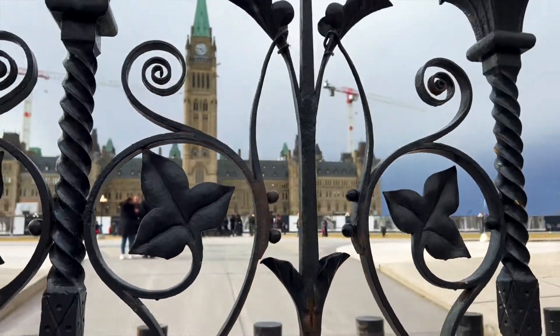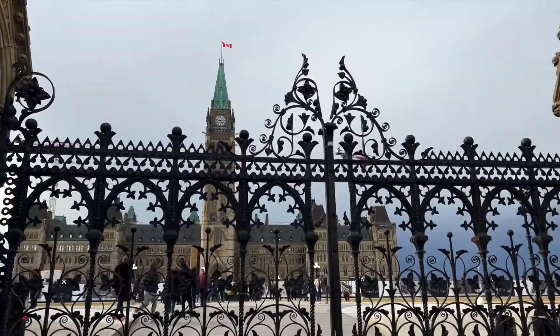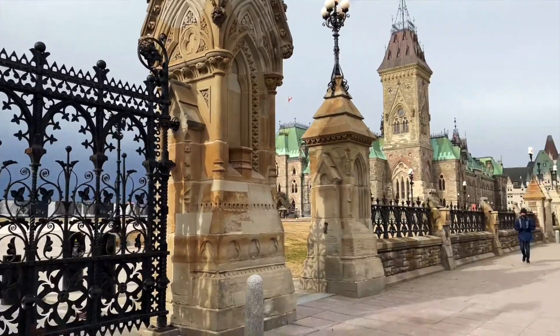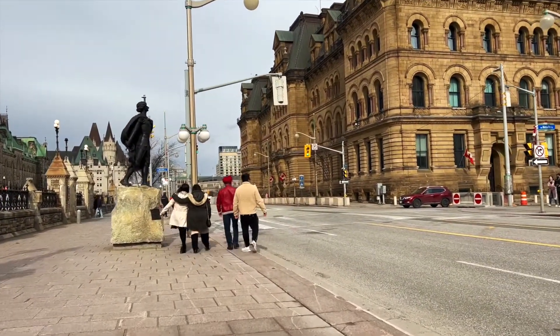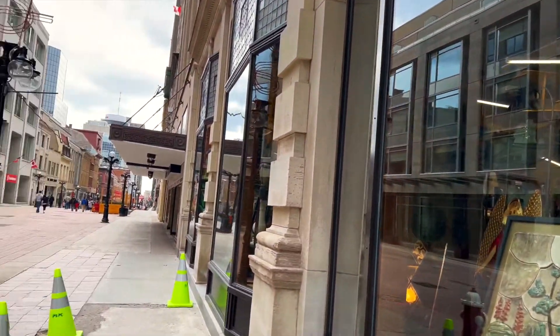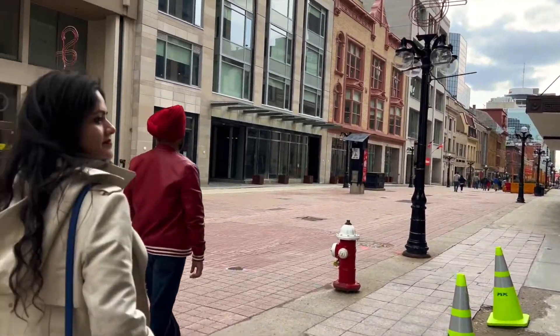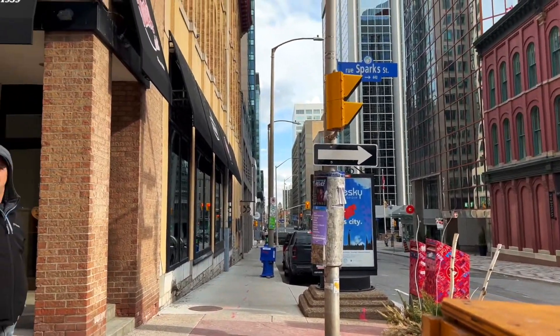So this was the main attraction we came to see in Ottawa and I hope you guys enjoyed watching it with us. For the rest of the day, we walked through the streets of Ottawa and clicked some amazing shots for Instagram and memories.